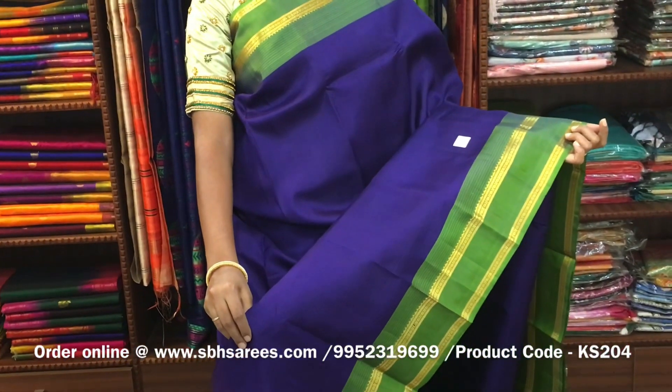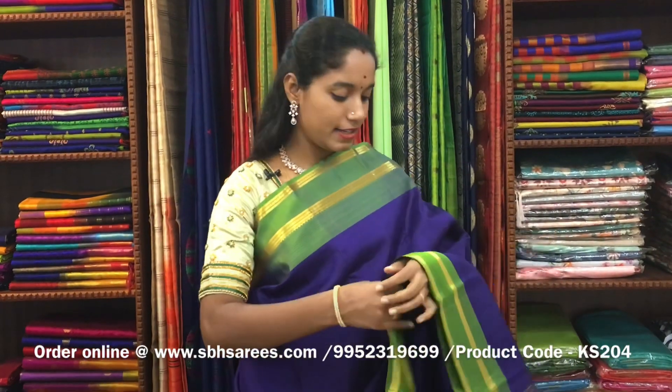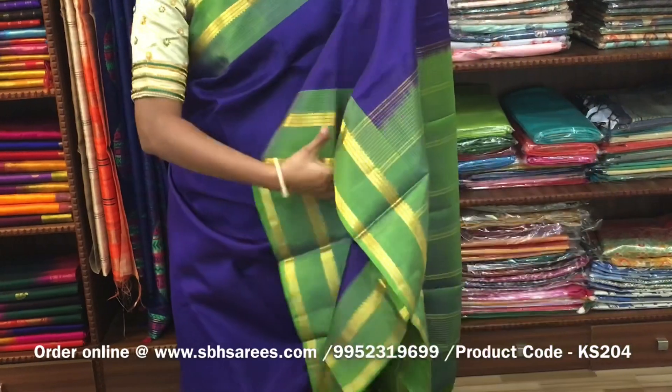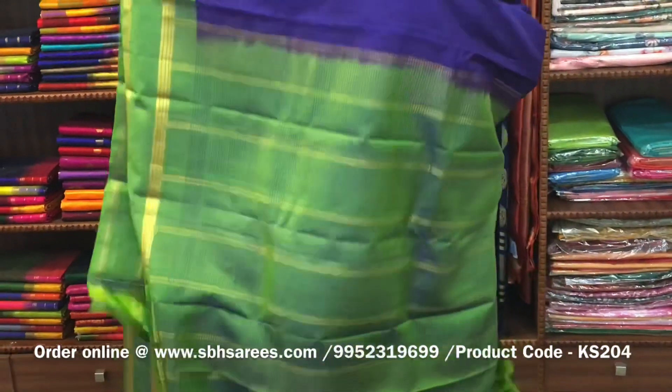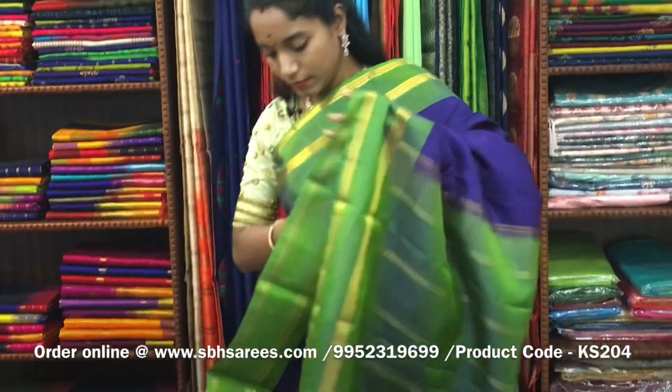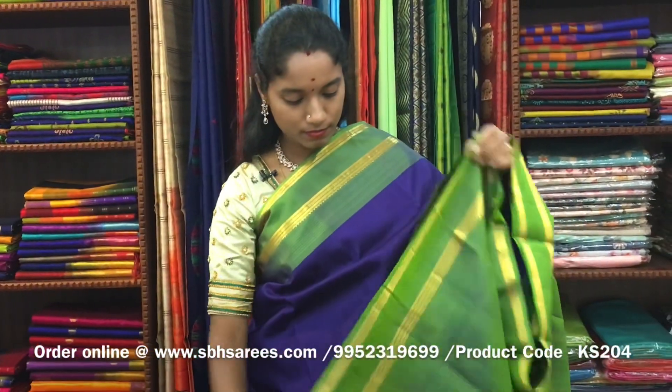There is a Kanjivaram silk saree with navy blue and green combination. In this, we have a red pet zari woven border on both sides of the saree. The entire body is plain in navy blue color, with a zari lined pallu in green color and a green blouse. The price of the saree is ₹7900 and the product code is KS204.